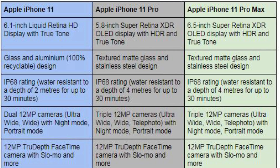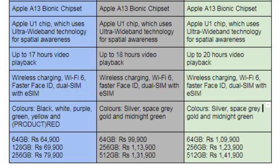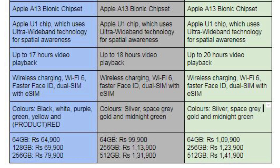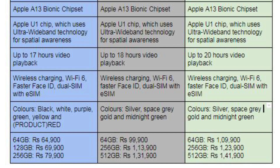The front camera supports selfie slow-mo, Smart HDR, and 4K video quality. The device is powered by the Apple A13 Bionic chipset, Apple's advanced processor, along with the Apple U1 chip featuring ultra-wideband technology for data transfer and spatial awareness.